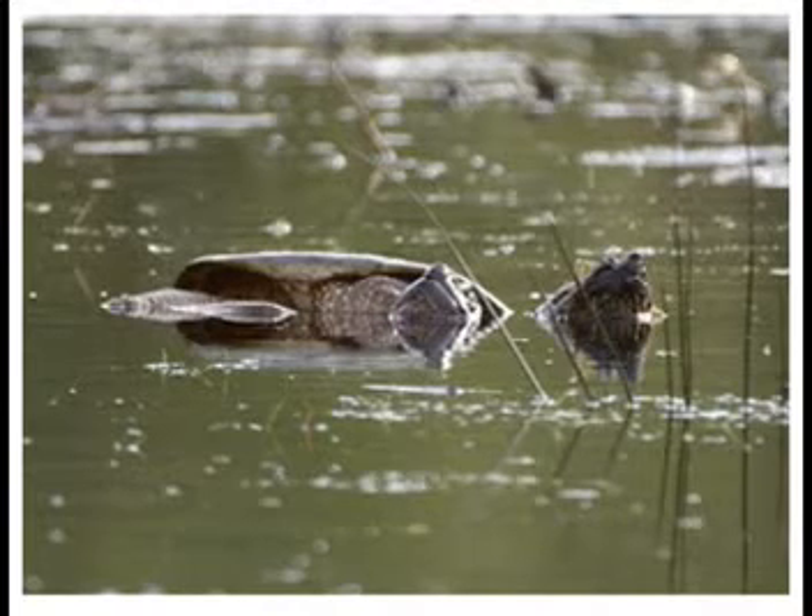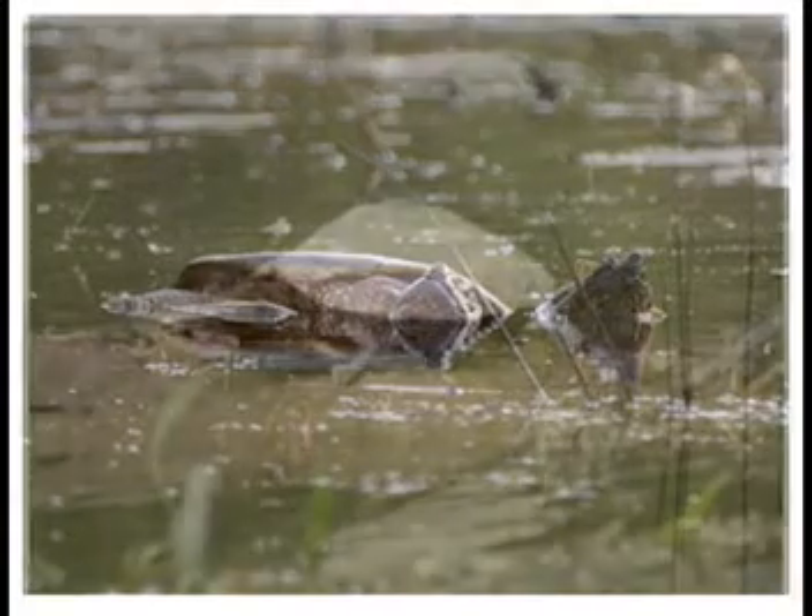The Simcoe Rail Trail system through Mayor's Marsh provides nesting substrate for both snapping and painted turtles. In the 2006 report, snapping turtles were ranked as S5 — secure, common, widespread, and abundant within the Minesing Wetlands.